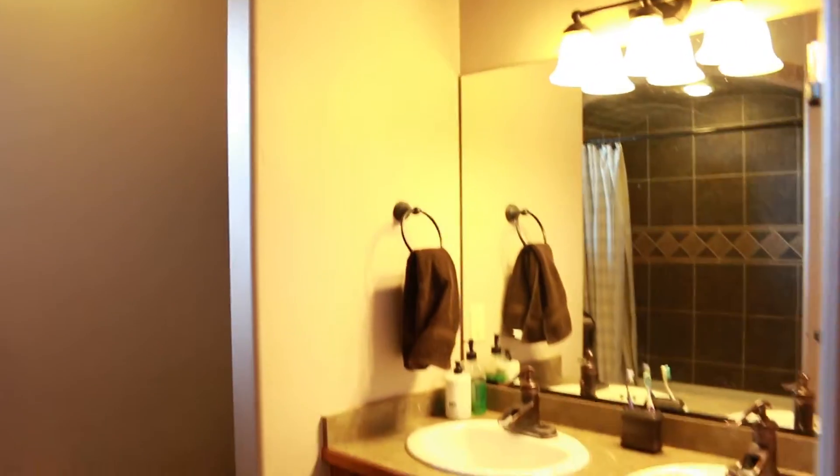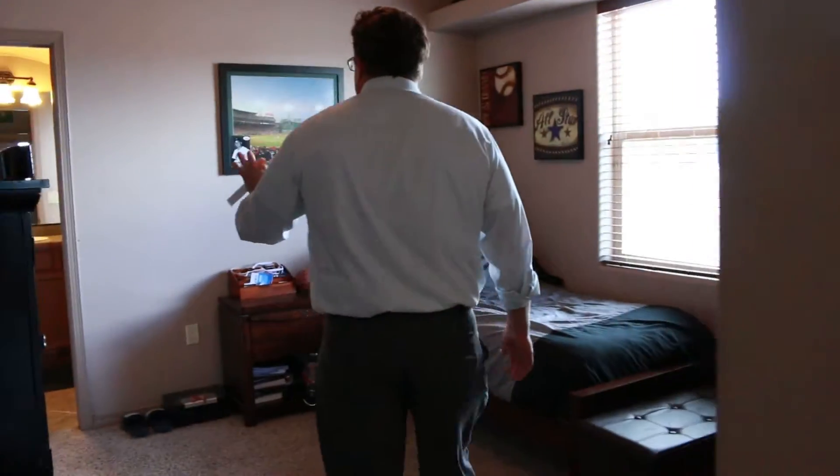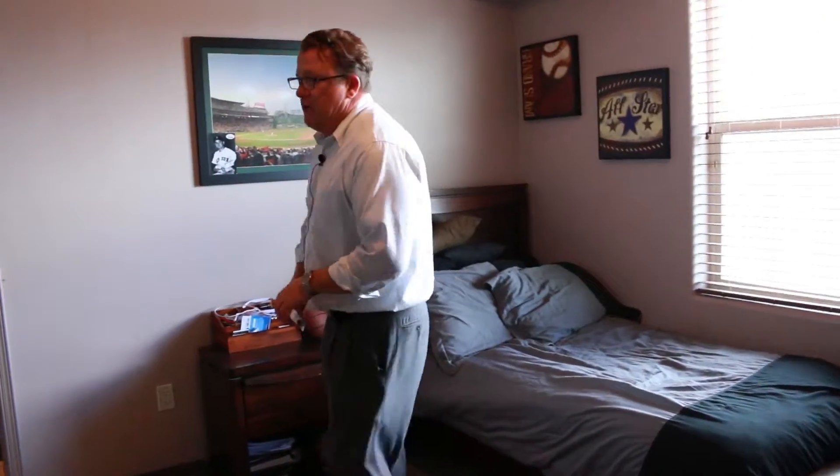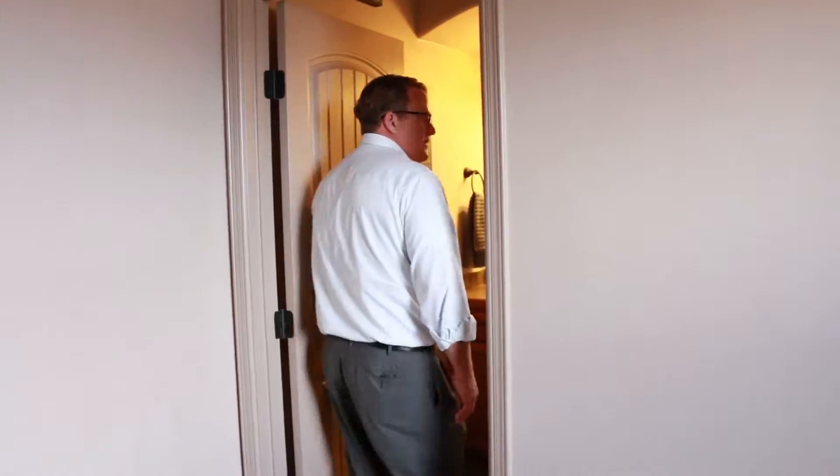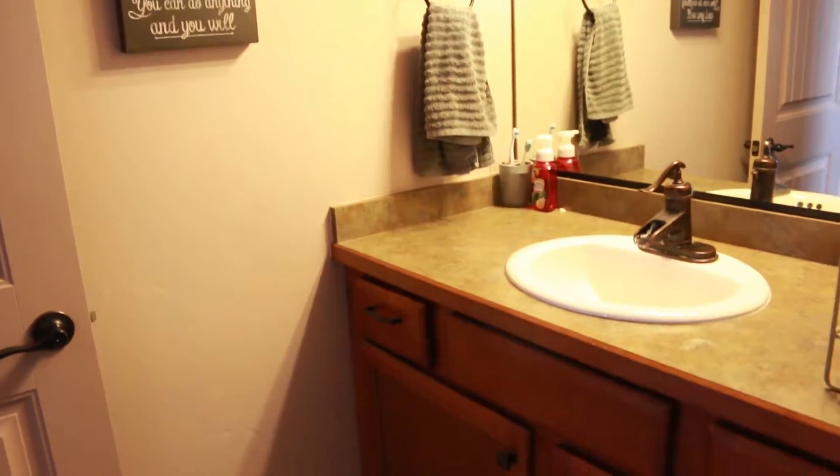The great part about this house is that the fourth bedroom has its own bathroom with a shower, so someone — like a teenager — can have their own bedroom and bath and kind of keep to themselves.